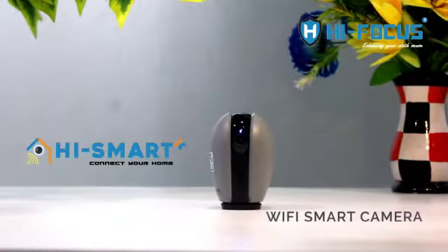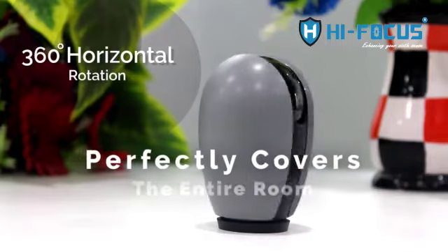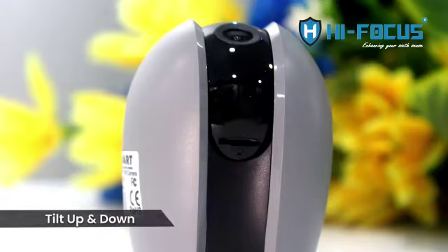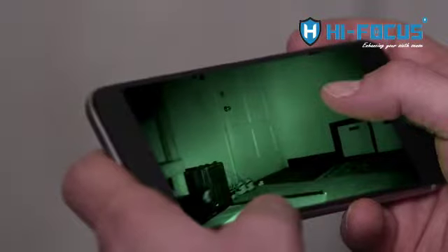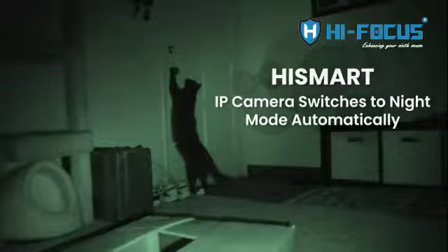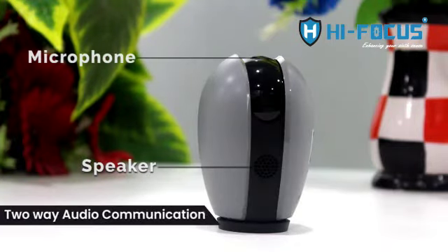Hi smart Wi-Fi smart camera. 360 degree horizontal rotation perfectly covers the entire room. Tilt up and down. IP camera switches to night mode automatically. Two-way audio communication.